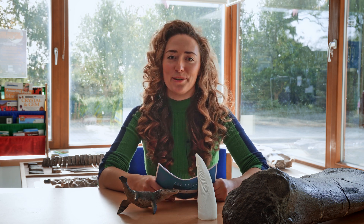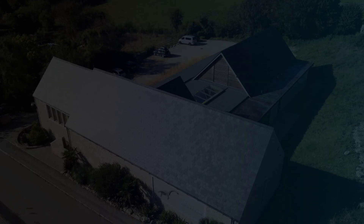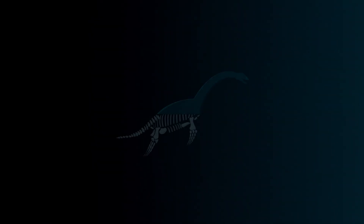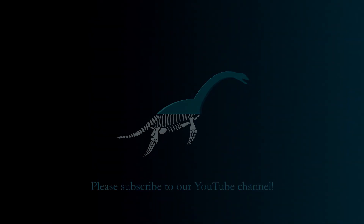Our hope is that with more discoveries being made we'll be able to learn more and more about these creatures. Thank you for watching — that's all we've got for you today from the Etches Collection. Don't forget to like and subscribe for more, and hopefully we'll see you next time.